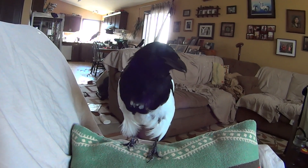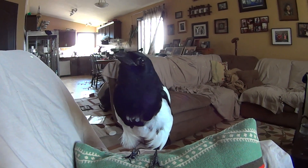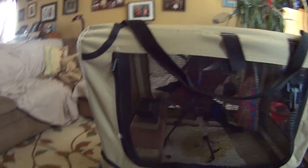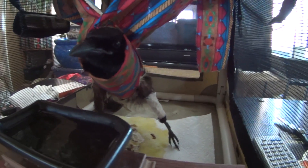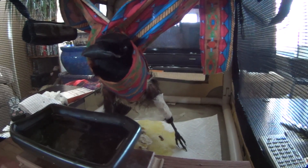Hey mister, you're looking all shaggy in your molt. We have a patient today — a baby magpie who came to us with a broken leg. We have wrapped his leg with a straw to keep it straight, and that part is broken.